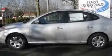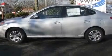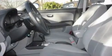Its top features include an auto-dimming rearview mirror, a rear window defroster, MP3 compatibility, XM satellite radio, fog lamps, an anti-lock braking system, and cruise control.